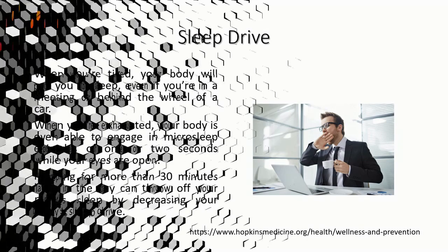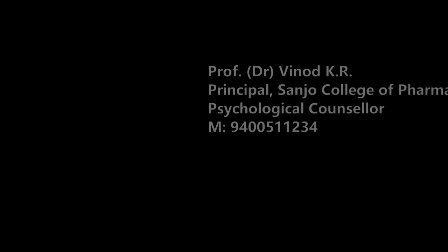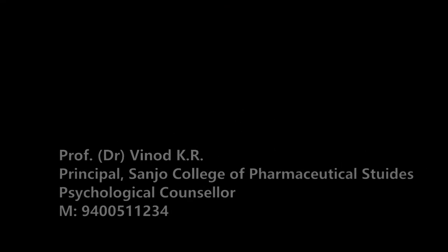This is an overview of sleep, and in the next session we will see the benefits of proper sleep. Thank you so much for watching, and most importantly stay safe, stay healthy, and stay connected.